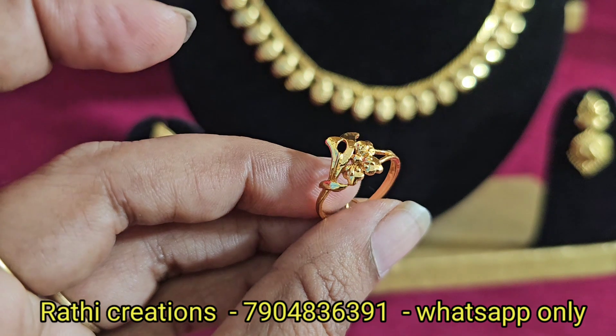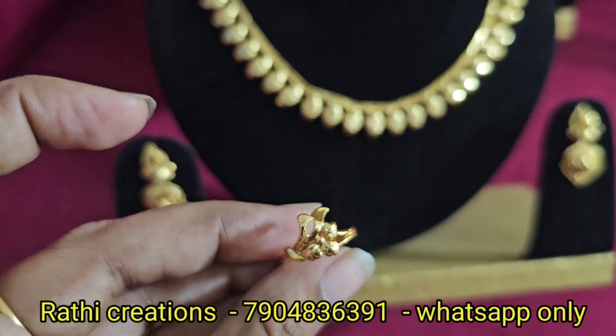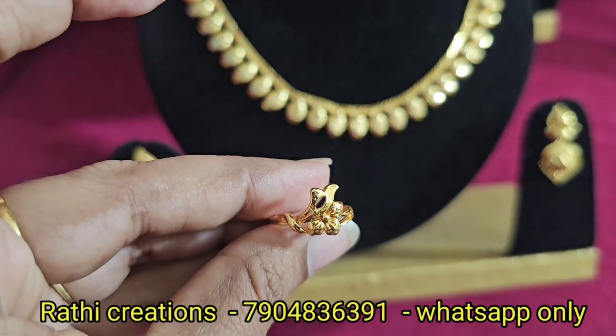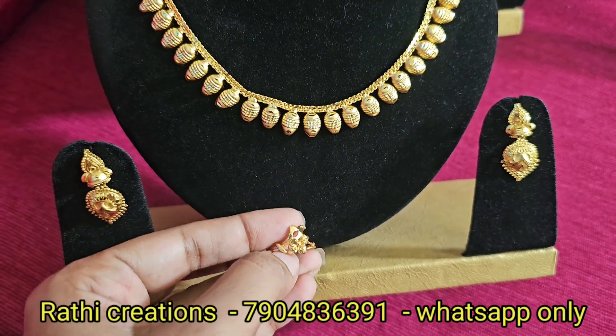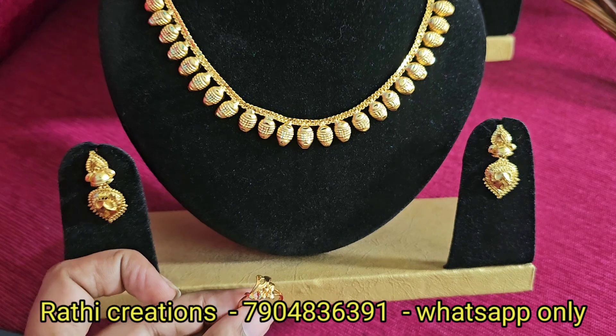If you are interested in the ring, you can use it for 6 months. You will use it for 6 months. If you are interested in the ring, you can have a pair of uprights. This ring will last for 6 months. That would be perfect.